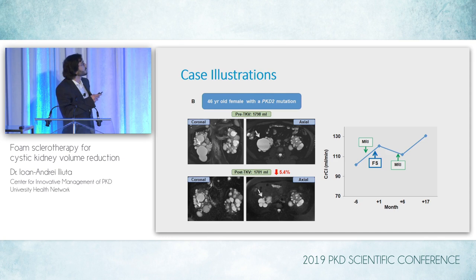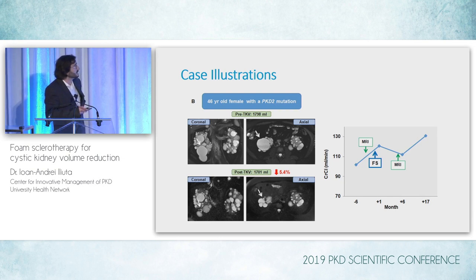Here we have a 46-year-old female with a PKD2 mutation and a baseline TKV of around 1,800 milliliters. One large cyst was treated around the lower pole of the right kidney, and once again the treatment was quite successful, though the decrease in TKV was not impressive — only 5%. We did see some fluctuation in creatinine clearance with trends suggesting an increase up to 17 months post-intervention.